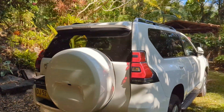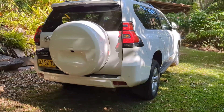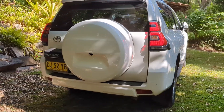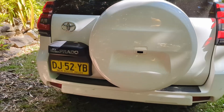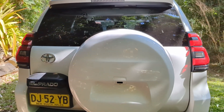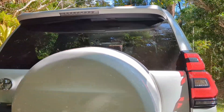Here's what the rear looks like. You've got the rear reverse sensors, spare tire, and there's the Land Cruiser Prado badge and Toyota badge. I do not see the trim badge anywhere.